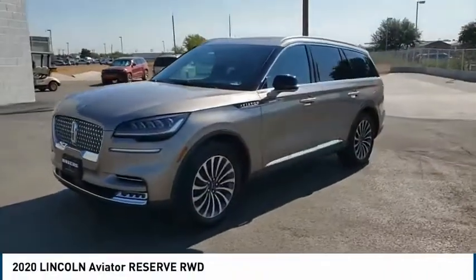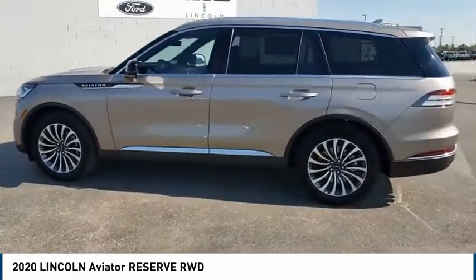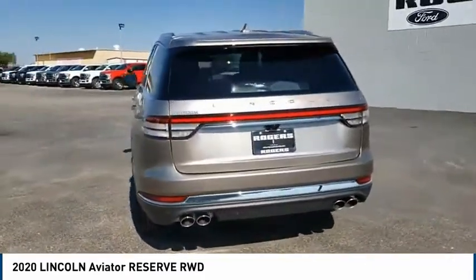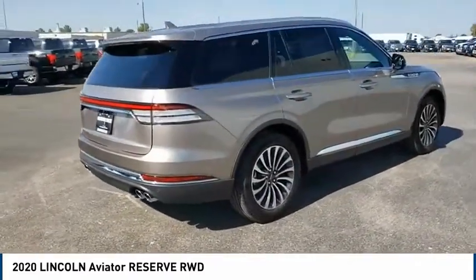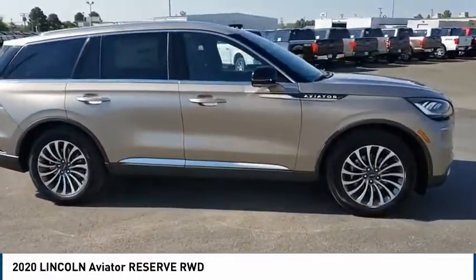Make a great choice today with the 2020 Aviator. The Lincoln Aviator is the luxury division's mid-size sport utility vehicle. Based on the Ford Explorer, the Aviator combines a rugged truck-based platform with a smooth luxury car ride. Properly equipped, Aviator can tow up to 7,300 pounds, significantly more than most imported SUVs in its size class.